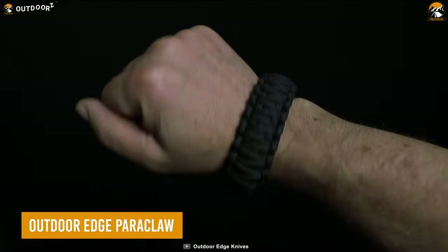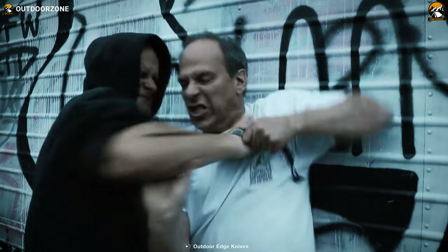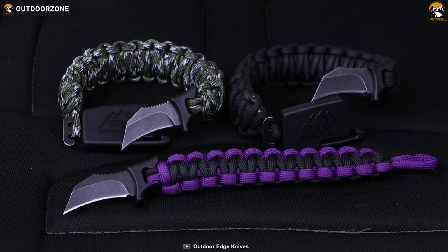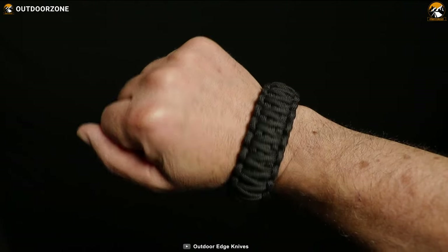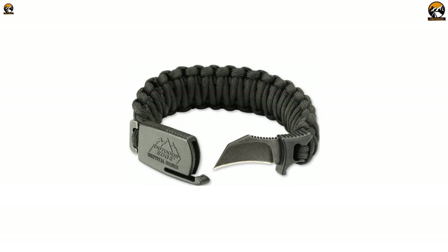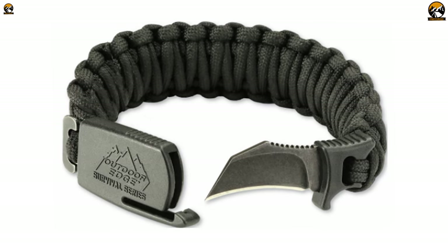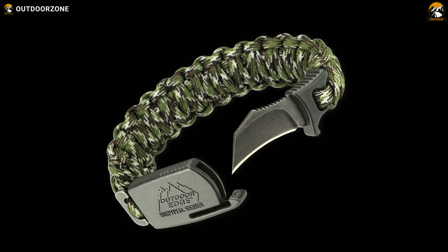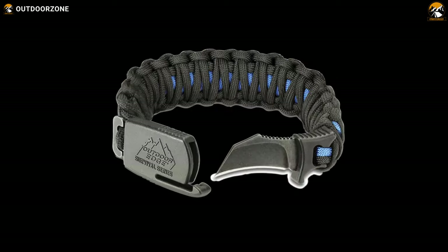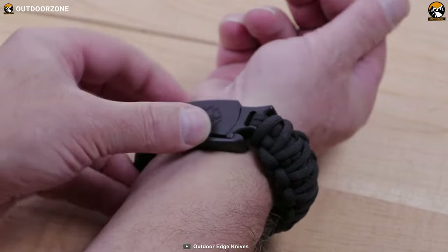Are you a fan of paracord bracelets that have more than one function? Do you want a bracelet that can protect you from dangerous assailants? Then you need to check out the Paraclaw from Outdoor Edge. This ingenious device combines a stylish bracelet with a hidden knife that can be deployed in seconds. The Paraclaw features a 1.5-inch Hawkbill blade made of 8CR13 MOV stainless steel with a sleek black stone finish. The blade is attached to a glass nylon guard that blends seamlessly with the bracelet. The handle has grooves and jimping for secure grip, and the patent-pending sheath system locks the knife firmly in place until you need it.